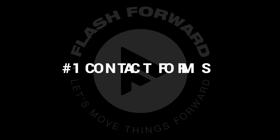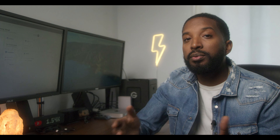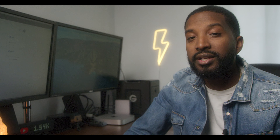So number one on the list is contact forms. Contact forms are one of those things that really help you gather information about potential clients that are interested in using your services. The way that HoneyBook implements contact forms is they allow you to connect it directly to your website, and as soon as you get a new inquiry, they create a new contact in your pipeline and it allows you to follow up with those clients really easily.